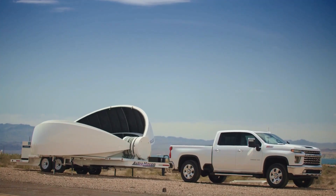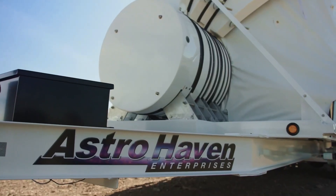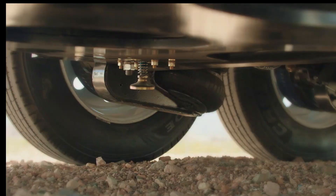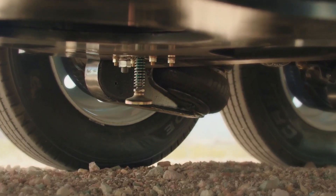Once at the desired stargazing spot, the trailer is secured for stability, even in bad weather, and a section of the canopy opens, allowing for an unobstructed view of the stars, making it an ideal tool for astronomers on the go.